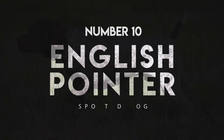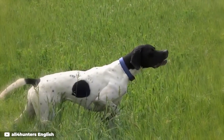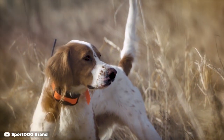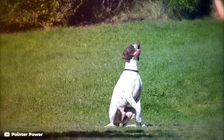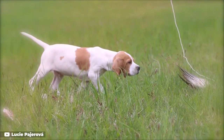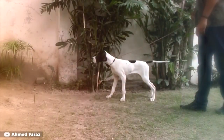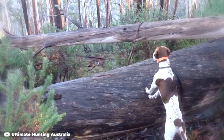Number 10: English Pointer. The headstrong English Pointer is a stunning dog who lives and breathes work, bred to have strong prey and work drives. Most English Pointers are not suitable as family dogs and need substantial exercise and training to keep them happy. Hunters in need of a working companion who want plenty of love will find all they need in the English Pointer.